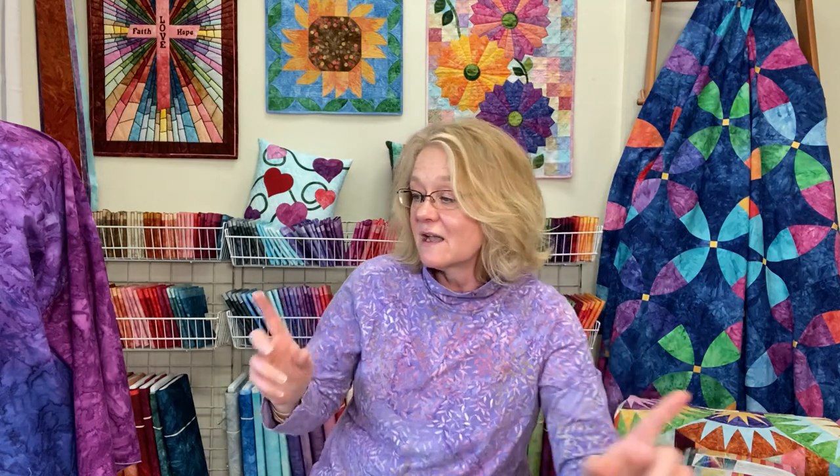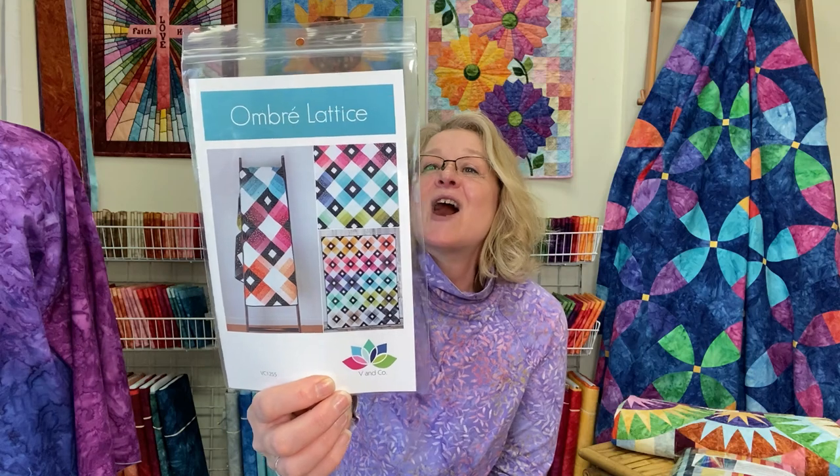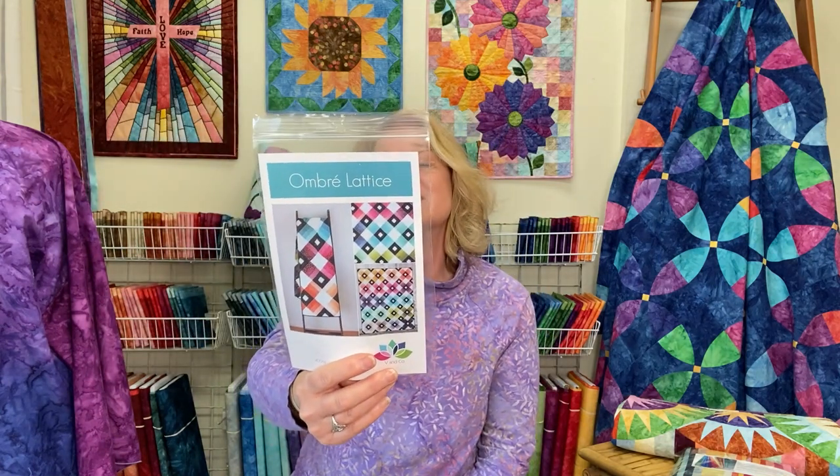Let me grab a couple of patterns that really share the concept of gradations. These are a few we have on our website. This is Ombre Lattice — when you think about the word ombre, that's also a way to describe these fabrics. It's a beautiful design using simple two-and-a-half-inch strips, and it's how you sequence the colors to make it feel ombre. It uses black — our Tuxedo — and Gossamer Blue, our lightest white, along with all the shades you'd like to mix and match.